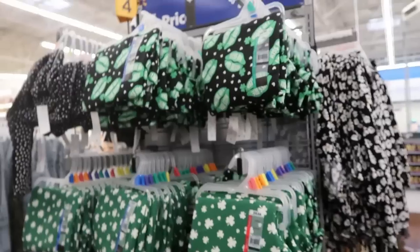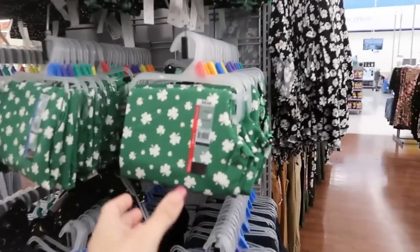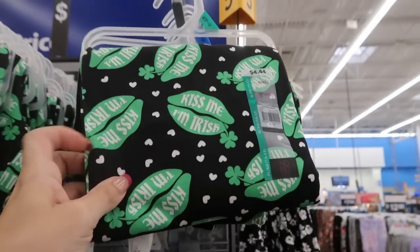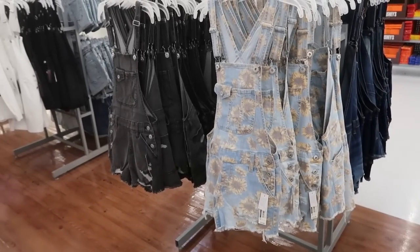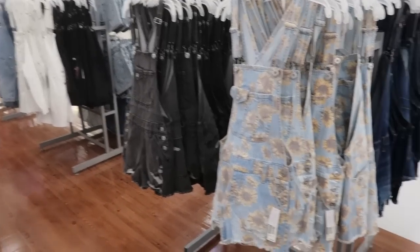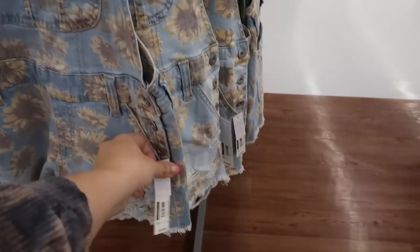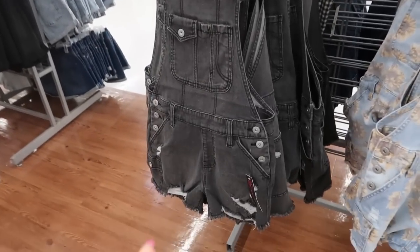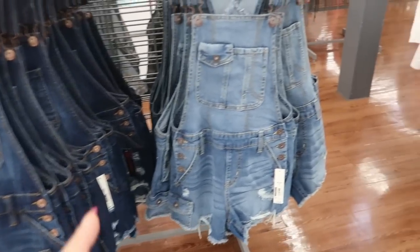I'm also seeing for $4.44 some Saint Patrick's Day leggings — they have this green and white, and then a 'Kiss Me I'm Irish' print. I'm also seeing from No Boundaries those little short overalls in some new prints and colors — they have this little sunflower print for $16.98, also in black, a darker indigo, and a mid-tone denim.